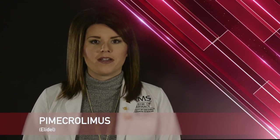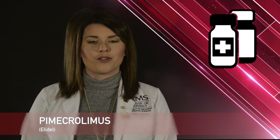Hello, my name is Allie and I'm a student pharmacist at the University of Arkansas for Medical Sciences. Today, I'm here to talk to you about your medication, Pimecrolimus. Pimecrolimus is also known by the brand name Elidel. Pimecrolimus comes in a cream dosage form.